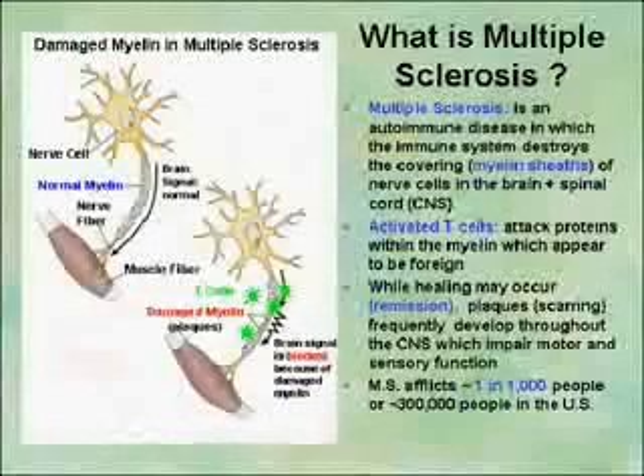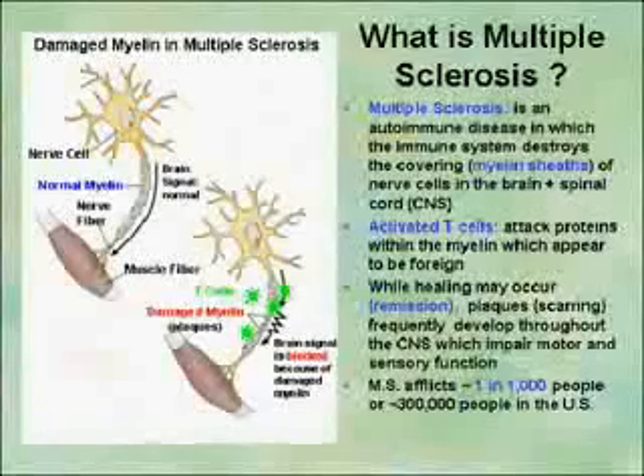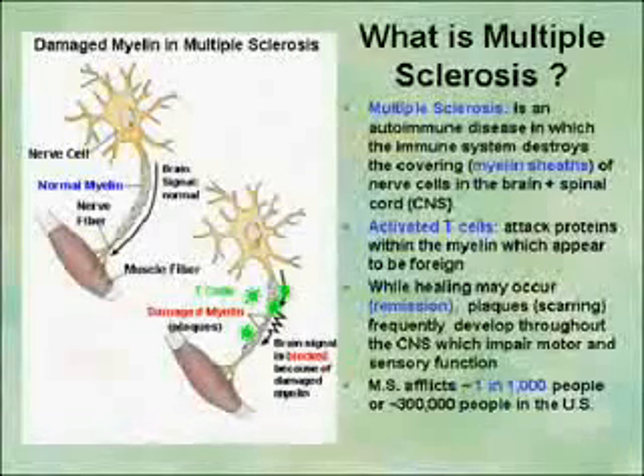The bottom line with multiple sclerosis: it is an autoimmune disease, meaning that the body's own immune system attacks its own tissues. In the case of multiple sclerosis, it attacks a covering surrounding nerves called the myelin sheath. When it destroys the myelin sheath, the myelin sheath can heal itself — i.e., remission — but quite often it doesn't heal itself and we continue to develop plaques. These plaques then prevent the normal transmission of electrical signals from the central nervous system, either the spine or the brain, to the muscles. That's a hallmark of the symptoms we see in multiple sclerosis.